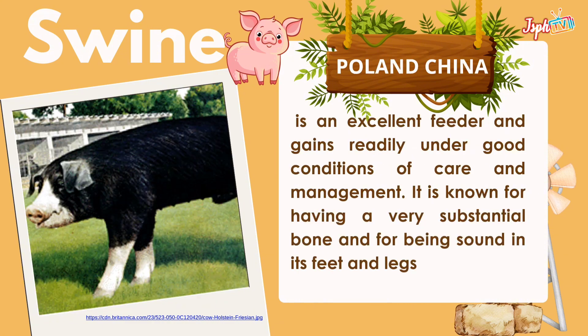Poland China is an excellent feeder and gains weight readily under good conditions of care and management. It is known for having a very substantial bone structure and for being sound in feet and legs.